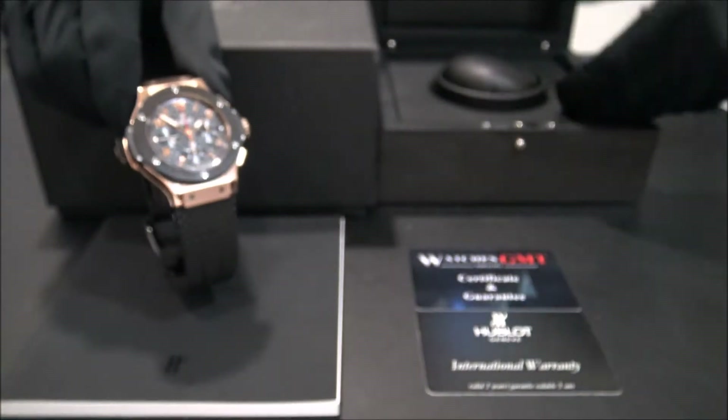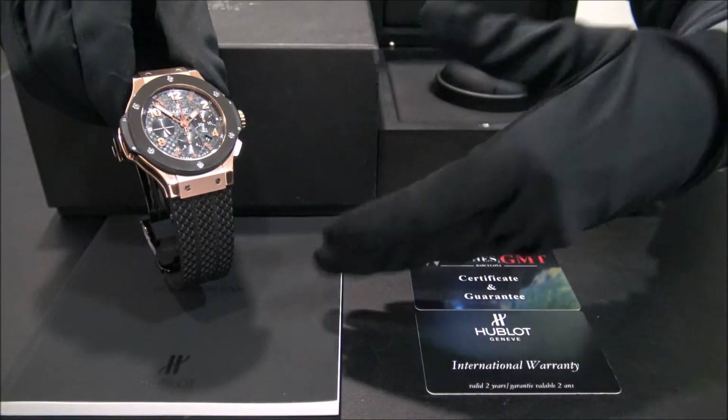It comes with box, warranty card, booklets and one year warranty.